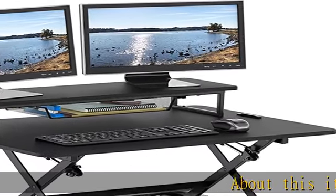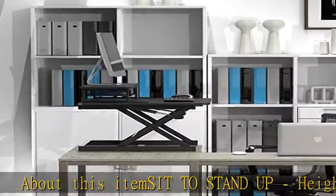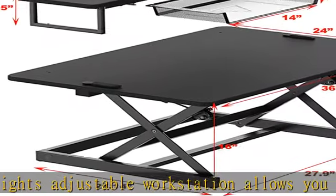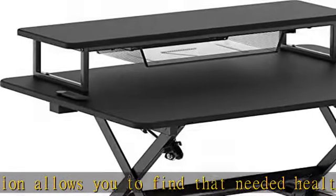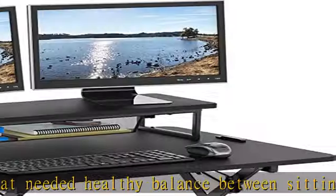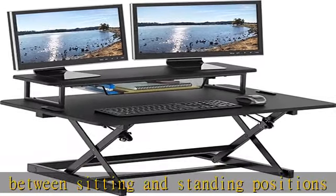Sit to stand up, height-adjustable workstation allows you to find that needed healthy balance between sitting and standing positions throughout the long workday. Sturdy structure, ergonomic design standing desk. The solid structure keeps your desk riser steady and the maximum weight hold up to 30 pounds, 36 inch wide desktop width over desk riser. Great for dual monitors.